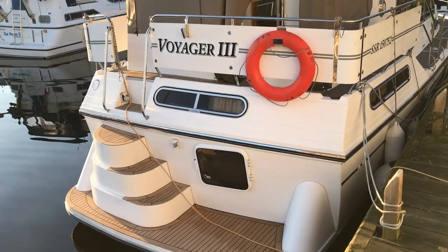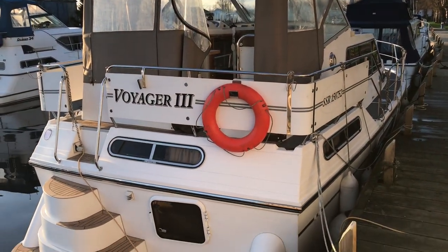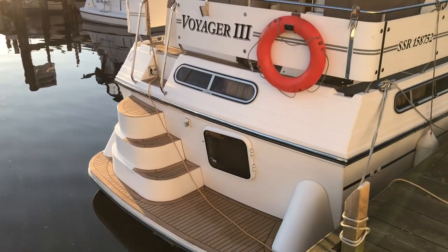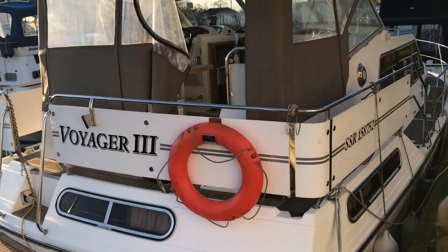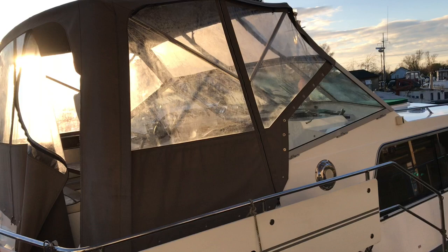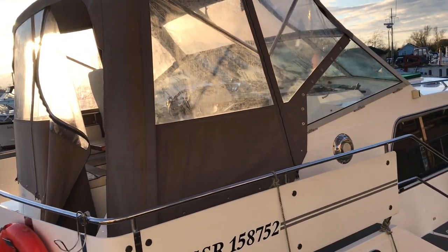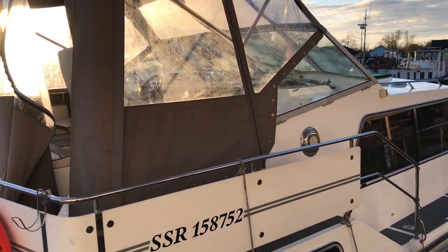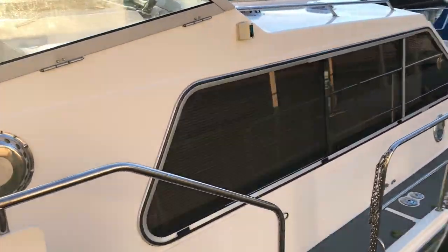Very good reputation. You can see the synthetic teak bathing platform there, good stern access, GRP dodgers, folding windscreens, all the framework. The canopy drops down as well, reducing the air draft — it's about nine feet. So with that diesel shaft drive and low air draft, it makes a very good river cruiser.